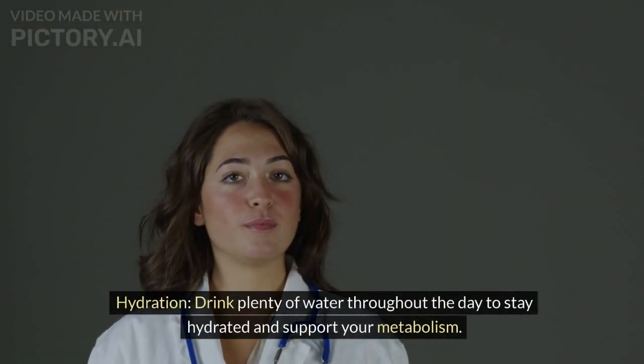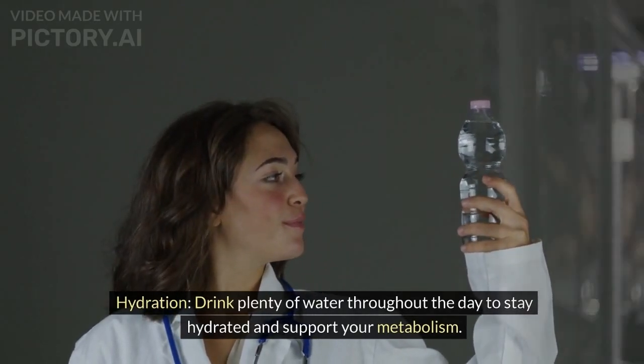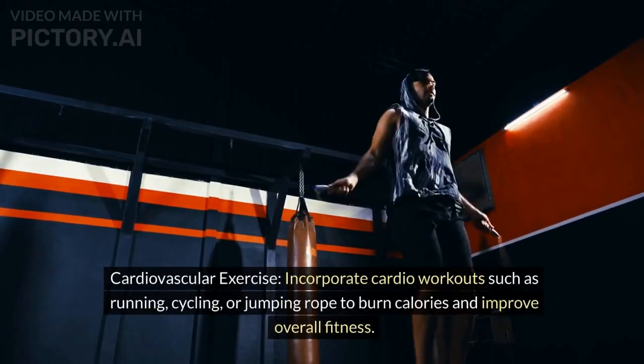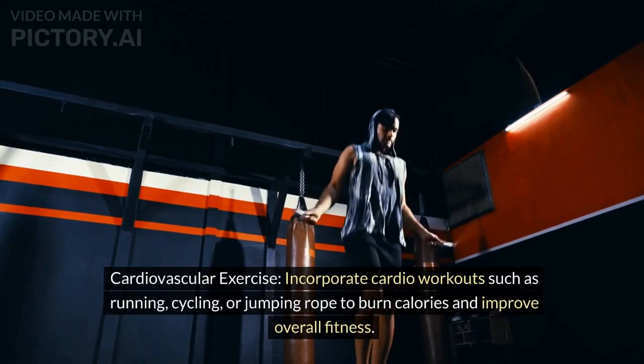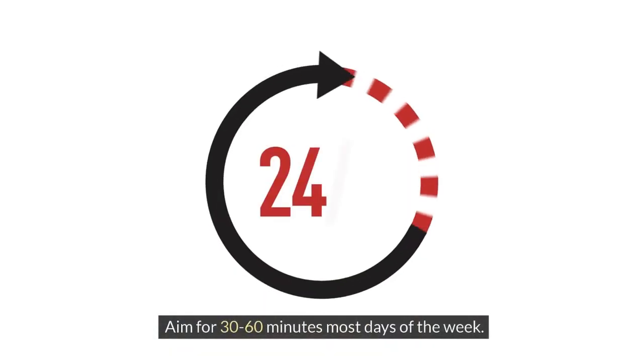Hydration: drink plenty of water throughout the day to stay hydrated and support your metabolism. Exercise. Cardiovascular exercise: incorporate cardio workouts such as running, cycling, or jumping rope to burn calories and improve overall fitness. Aim for 30 to 60 minutes most days of the week.